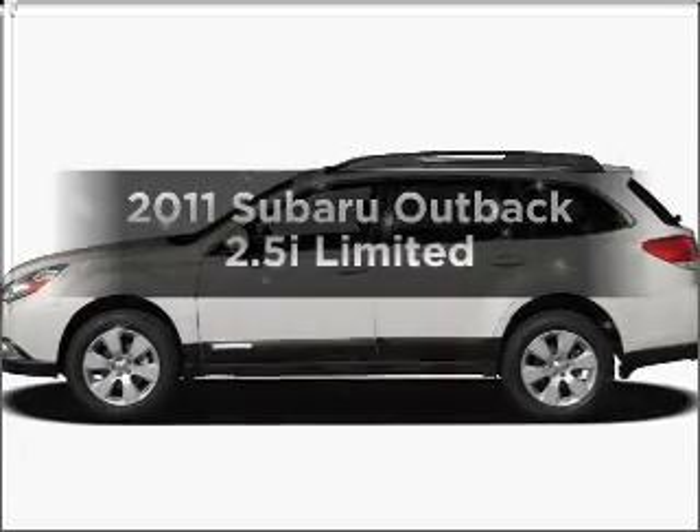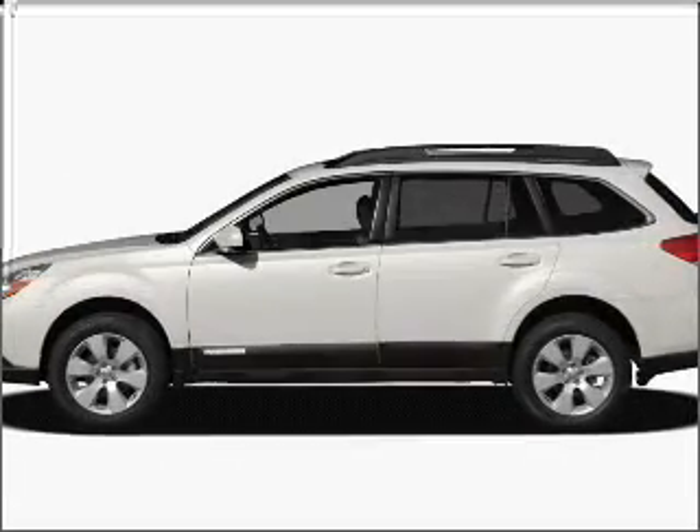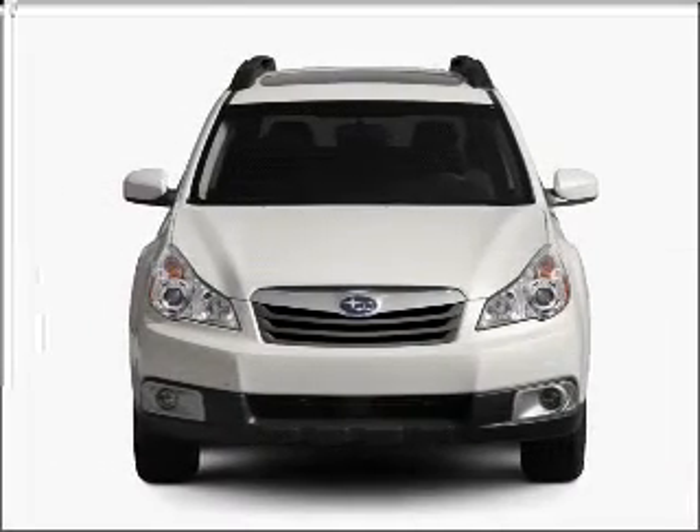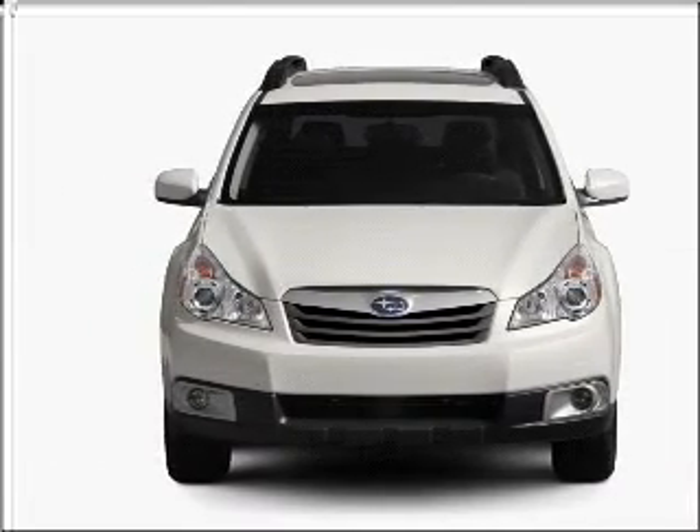Get noticed in this 2011 Subaru Outback. This is the set of wheels you've been looking for, with an efficient four-cylinder engine that responds smoothly to its automatic transmission.